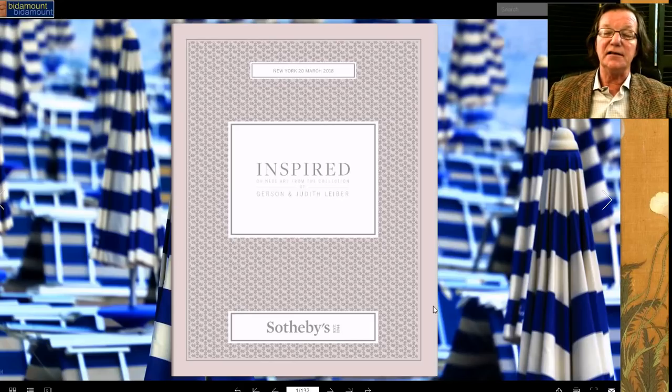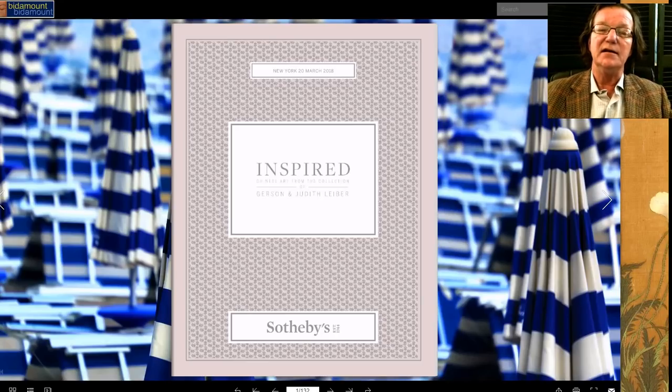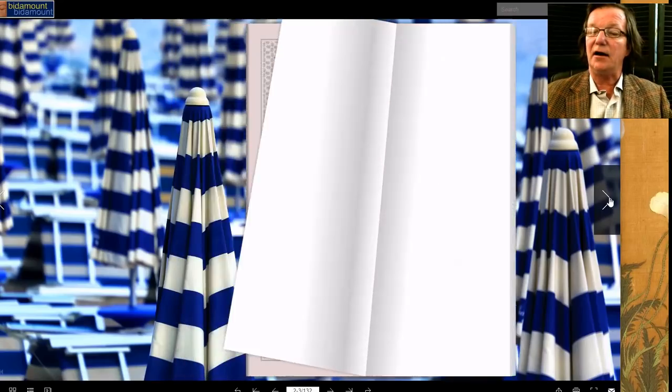It's the collection of Gerson and Judith Lieber. Many of you may know that Judith Lieber was a renowned handbag designer for many years. She and her husband immigrated to the United States after World War II, and she founded basically an empire as one of the most important handbag designers in the country. But she also had an absolute fascination with art, particularly Chinese art.